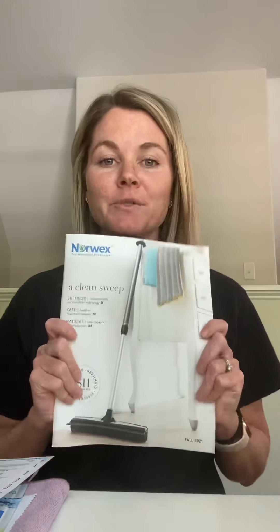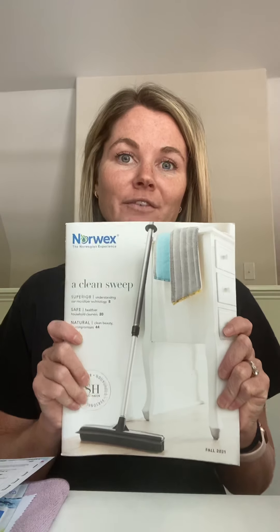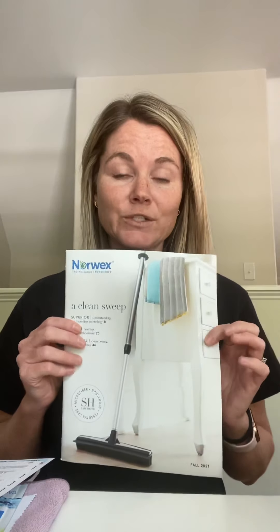Definitely what's going to be in the host packet is one of our catalogs. It might not be the fall 2021, but it'll definitely be a catalog that you can flip through. You can mark it up — there are lots of good resources in here. There's even a section that tells you what each cloth does and where to use it. It's a handy tool; we love to flip through catalogs.